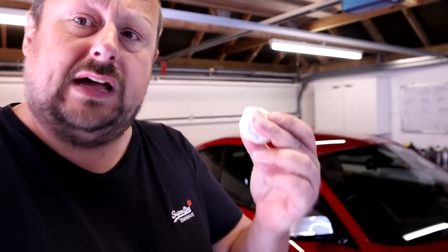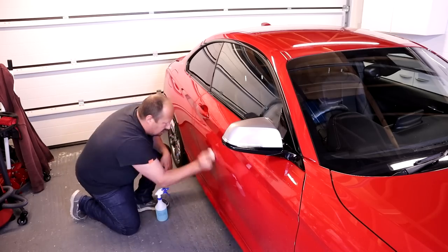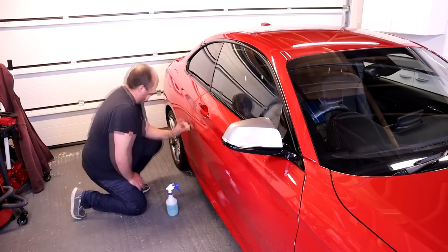Regarding clay mitts and clay cloths: I've done comparisons and I'm a clay bar person. Clay cloths can save you time, but the contamination that builds up in the cloth can't be cleaned out from the surface, and over time the cloth will inflict more and more marring on your car. I just prefer clay — I think it gets the contamination off better with less of that orange-peely, wet-sandy look.